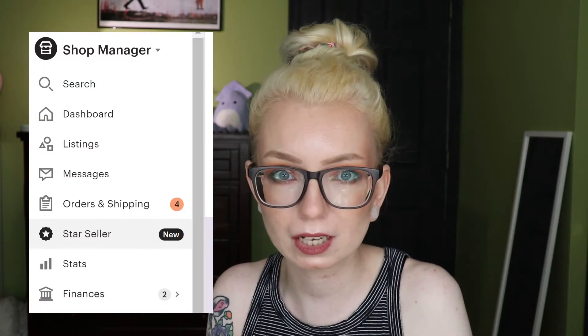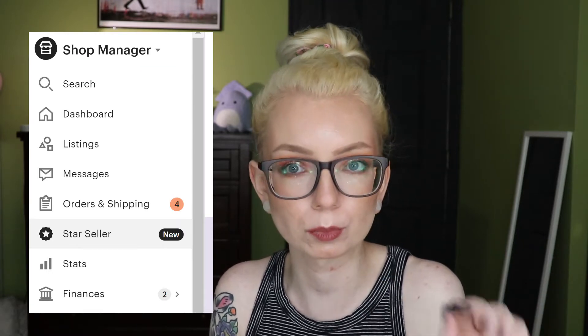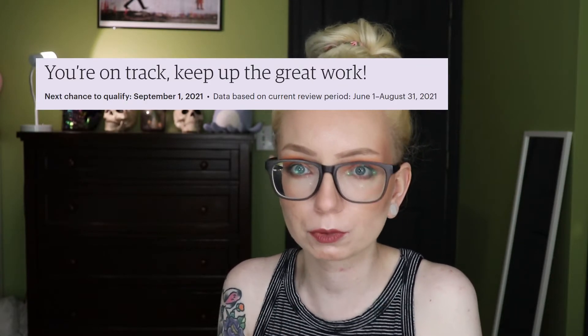In case this is your first time hearing of the Etsy Star Seller Program, let me tell you a little bit about it. Etsy released a new program called Etsy Star Seller. Once implemented, it will be a badge that displays next to eligible shop names, meant to highlight shops that give exceptional customer service. In your shop manager on the left toolbar, there will be a new section for Star Seller showing your progress toward earning the badge. The badges will begin displaying on eligible shops September 1st, and the criteria will be judged on a three-month rolling basis.